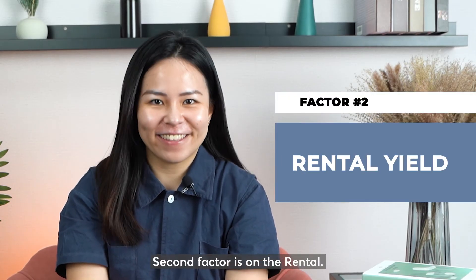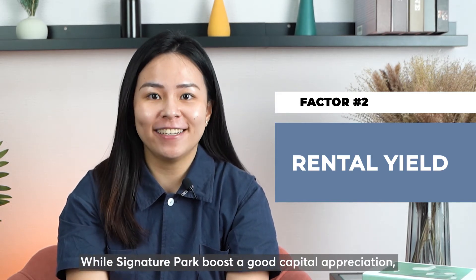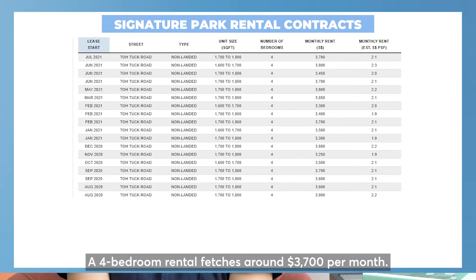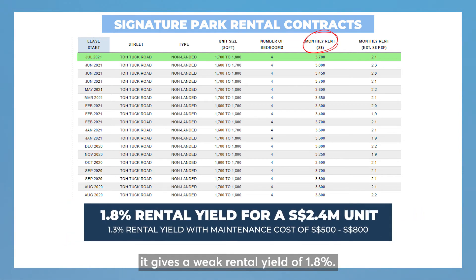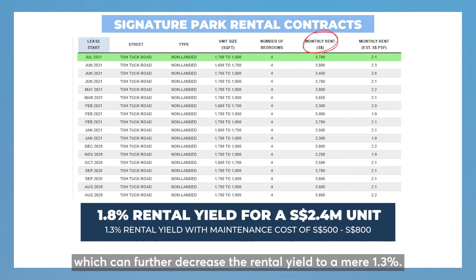The second factor is rental. While Signature Park boasts good capital appreciation, the rental is not fantastic. A four-bedroom rental fetches around $3,007 per month. With a resale price of $2.4 million, it gives a very weak rental yield of 1.8%. Not forgetting the maintenance cost, which can be anywhere from $500 to $800 per month, which can further decrease the rental yield to a mere 1.3%.